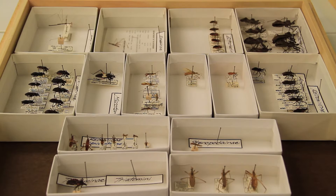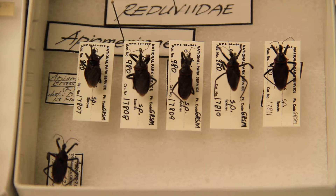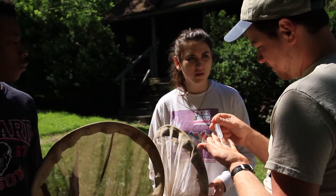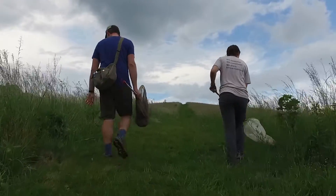Assassin bugs are a family of insects within the true bug order, which is Hemiptera. They are in the family Reduviidae and they are predators. Their role in the ecosystem includes things like controlling populations of herbivores like caterpillars. Without this layer of predators over these herbivores and other insects, you could have some imbalances.